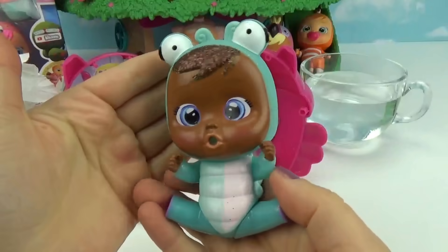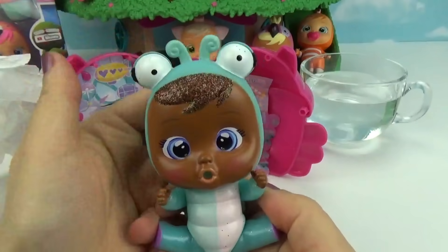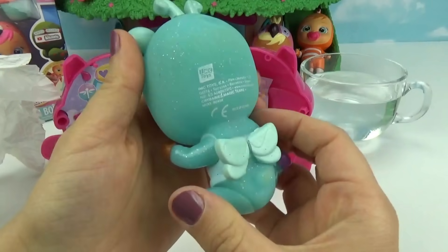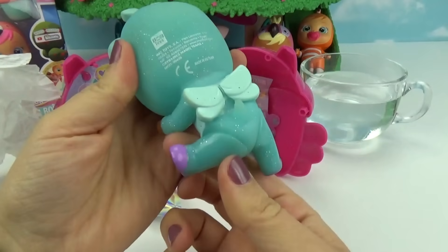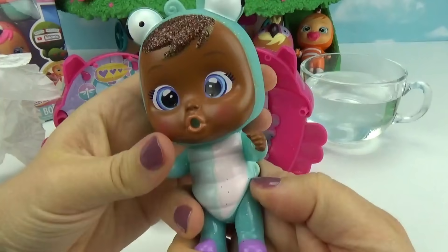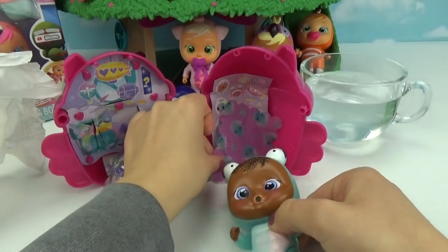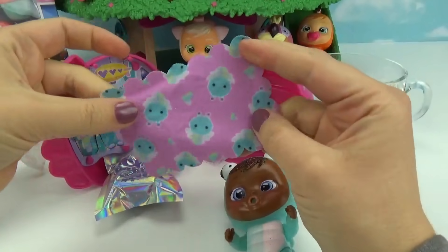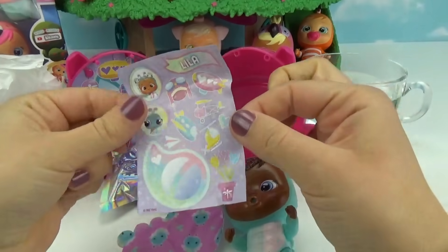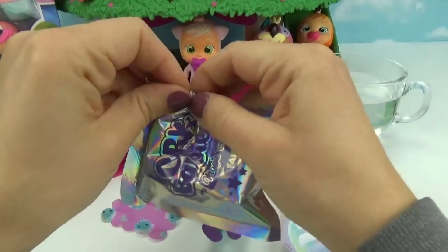I'm super excited to check out her new color tears. Let's reveal who we got! Look at how super pretty — look at all of that glitter, look at the really big little eyes. She looks like a little dragonfly with her little wings. Hi, I'm Leela! Nice to meet you. She comes with a really cute little blankie and a sticker sheet to decorate her little house.